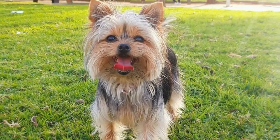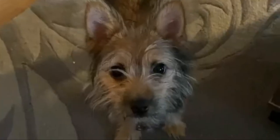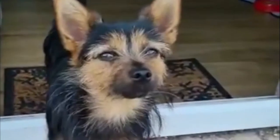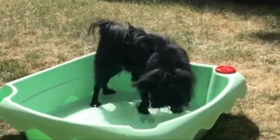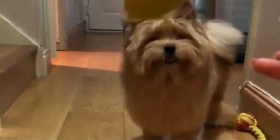Coat and colors: When it comes to coat colors, these pups come in black, white, brown, tan, gold, blue, and cream. Sometimes Yorkie Poms are solid colors, but often they are a mix of two colors, the most common combinations being black and tan, blue and tan, or black and white.